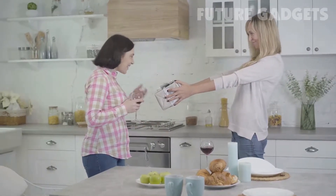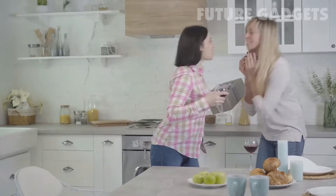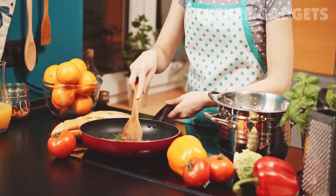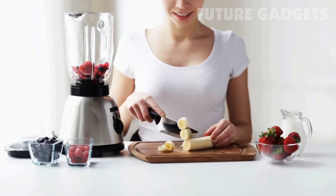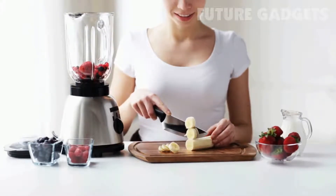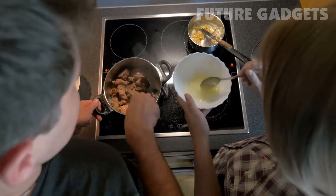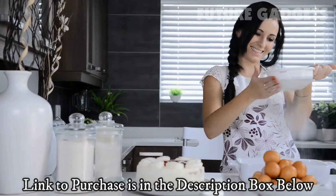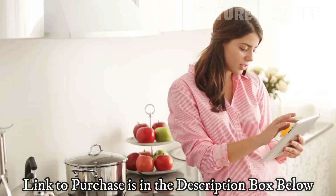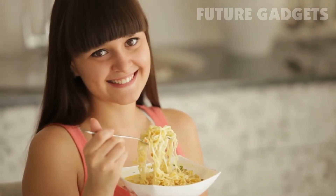Hello guys, in today's video we're going to check out the best high-tech gifts for every type of home cook of 2021. When you're trying to come up with gift ideas for someone who likes to cook, you want to find something that's both personal and practical. That's why we've gathered nearly nine of the best gifts for every type of home cook in your life, from the budding bread baker to the amateur chef who has it all.